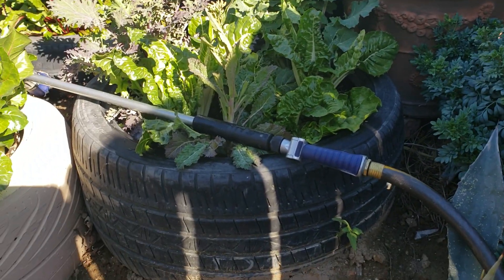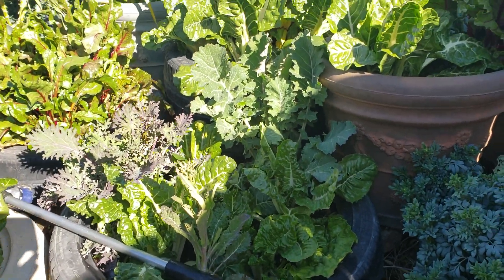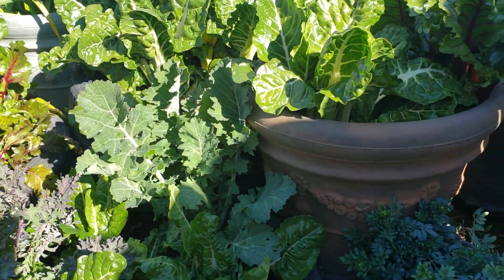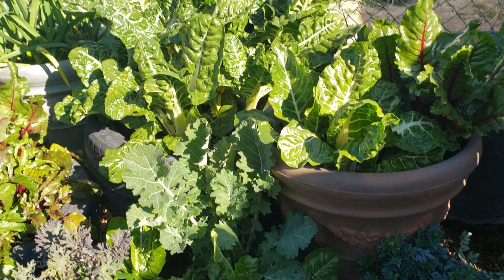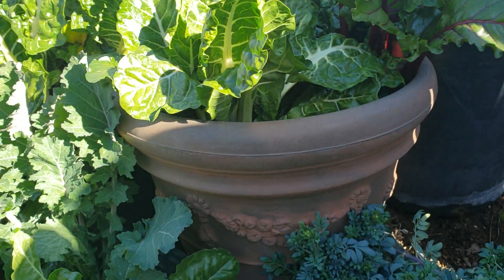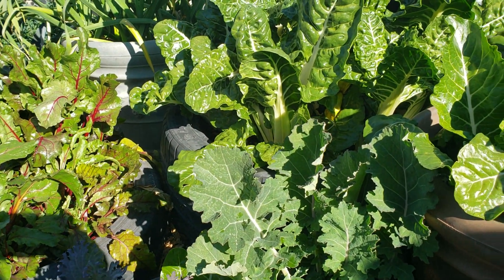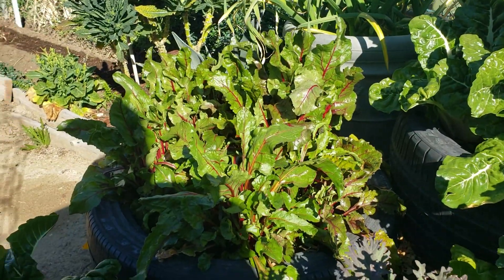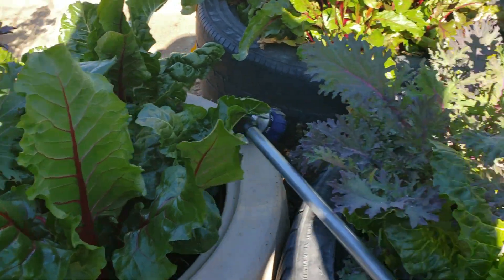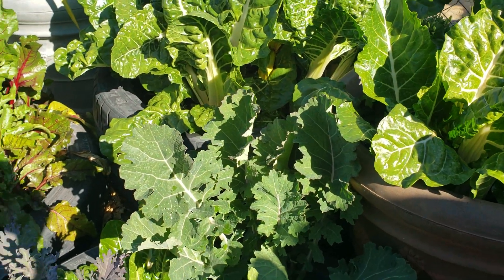These tire raised beds right here are doing pretty good. Look at all that growth because of the rain — nice weather up here in the high desert. I don't know what I'm going to do with all that. Very soon I'm going to have to empty these pots and make room for my tomatoes, so they're going to have to say goodbye. That is Detroit root beets right there, and a whole bunch of kale — they're just going to have to be turned into compost.